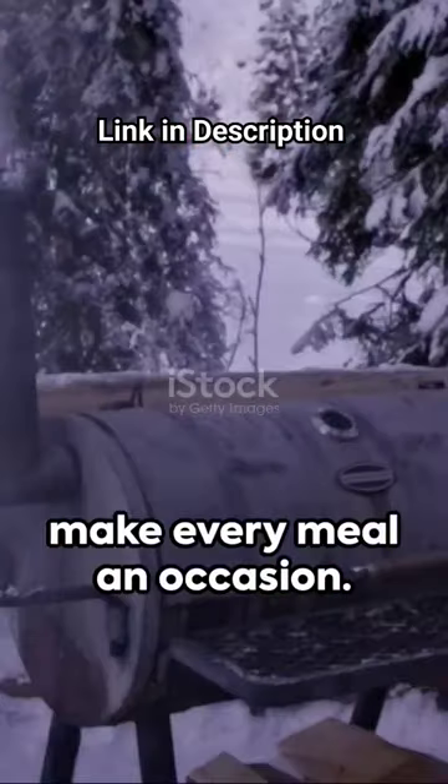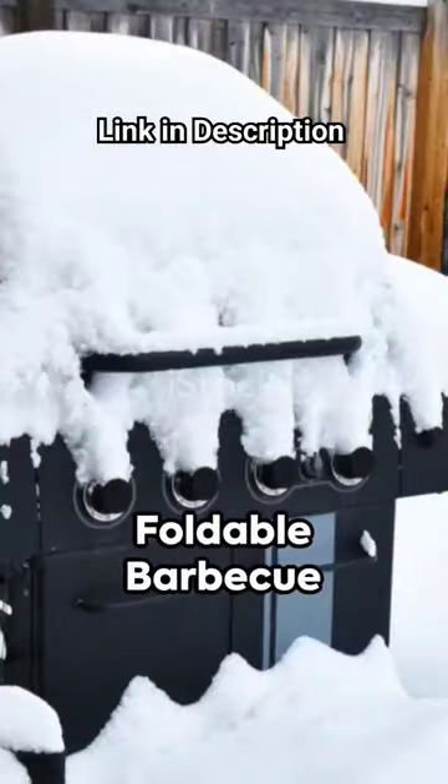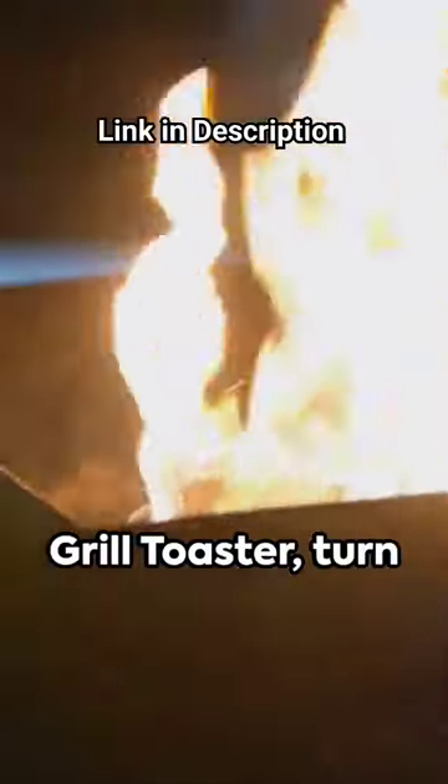So this winter, make every meal an occasion. With the Gadget Pro Foldable Barbecue Grill Toaster, turn your winter blues into barbecue hues.